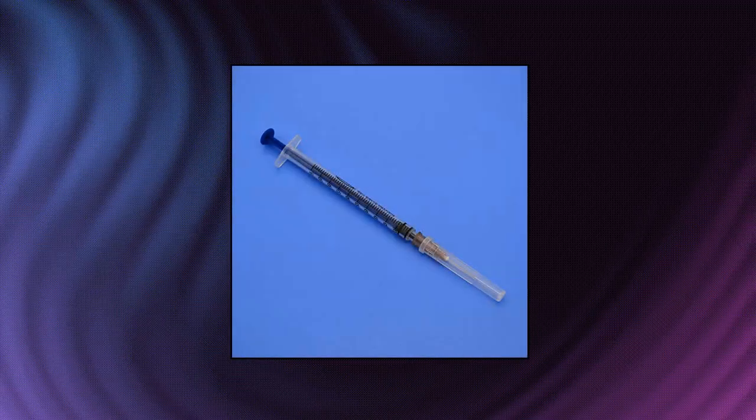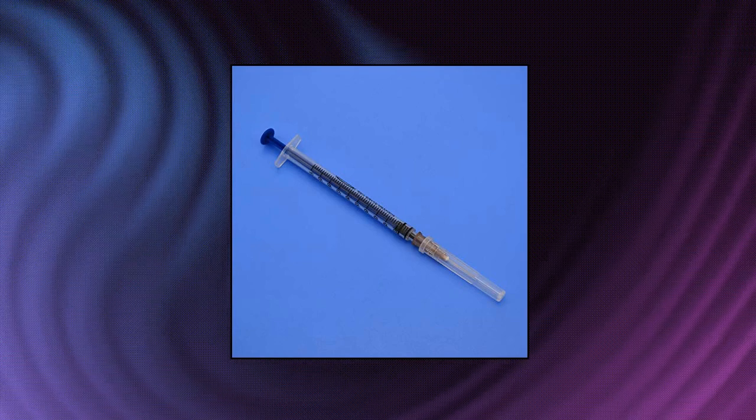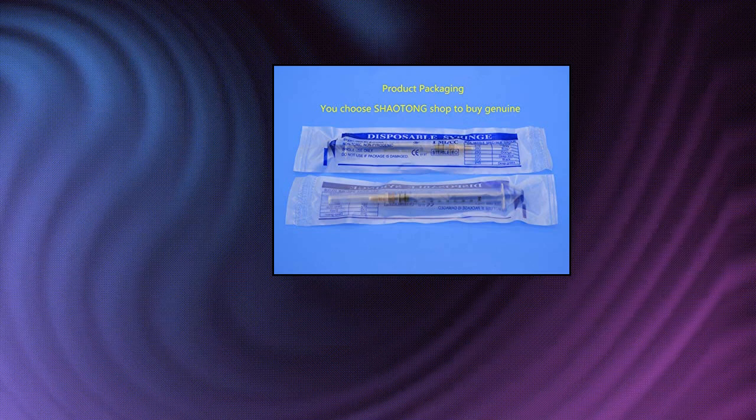1ml 25G syringe with needle — disposable sterile syringe, 100 pieces. 1ml 100-pack syringe with 25G needle, single sterile, individually packaged.